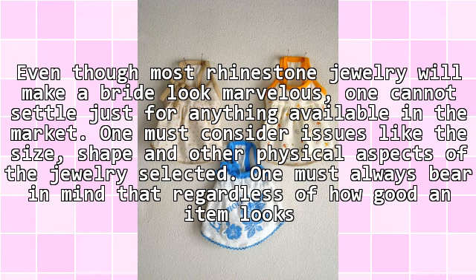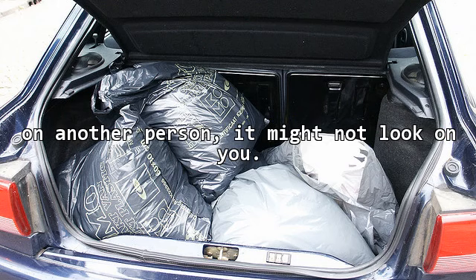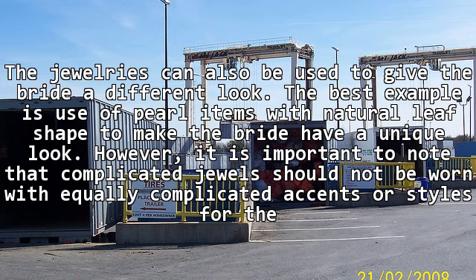One must always bear in mind that regardless of how good an item looks on another person, it might not look good on you. The jewelry can also be used to give the bride a different look. The best example is use of pearl items with natural leaf shape to make the bride have a unique look.